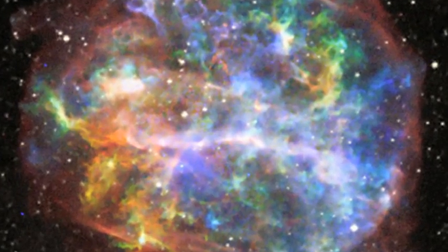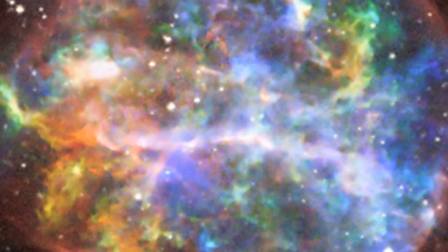Collisions between fast-moving electrons and atoms behind the shock wave transfer energy to the atoms in the debris field, such as oxygen, neon, silicon, and iron. The excess energy is then radiated as X-rays, which we can see using telescopes like NASA's Chandra X-ray Observatory.